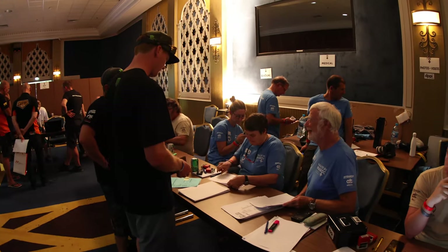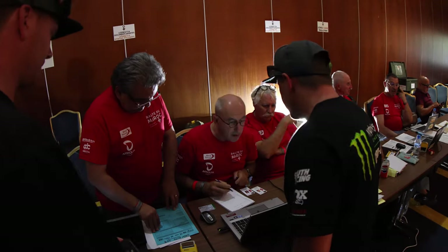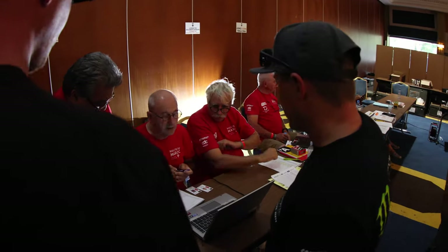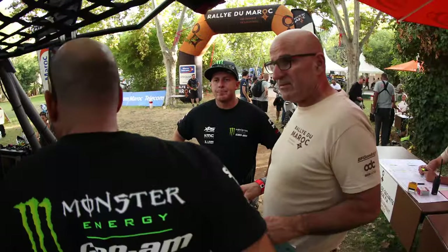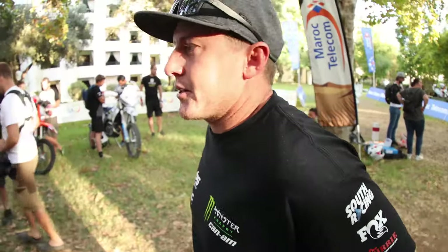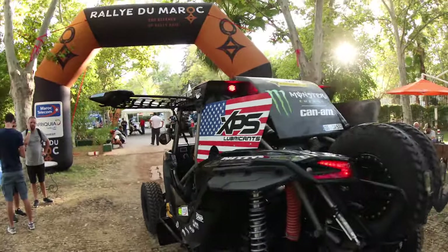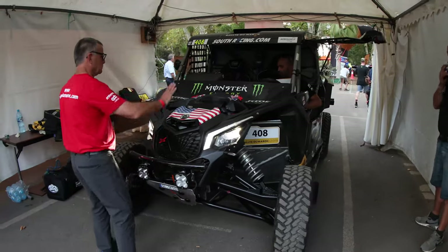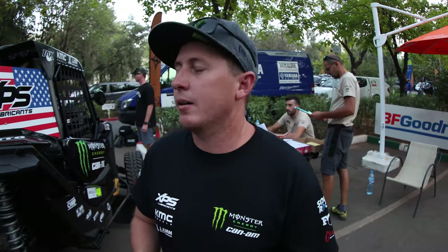We're doing all the paperwork side of things. It's pretty gnarly — they have it really detailed out. You have a time slot that you have to do it at, you got to do it a certain way, all the stamps. Similar to how we do it at Baja but way more organized and way more detailed. Gotta have everything done otherwise you can't race. Scrutineering is just tech inspection of the car, making sure it's all good. Scrutineering is all done, car passed — we're good to go.